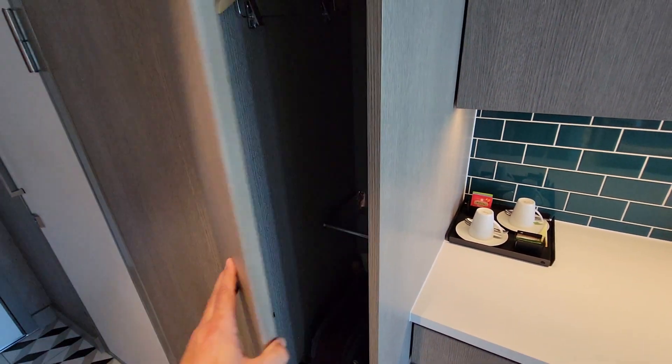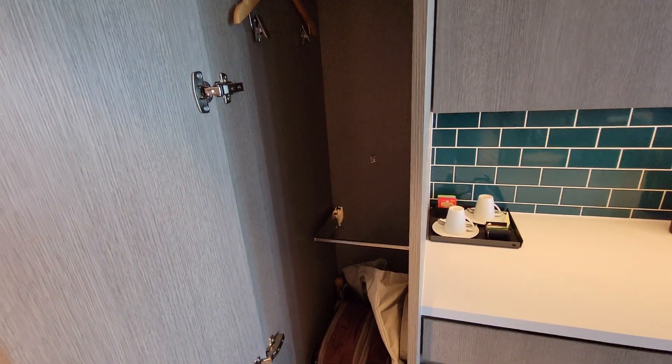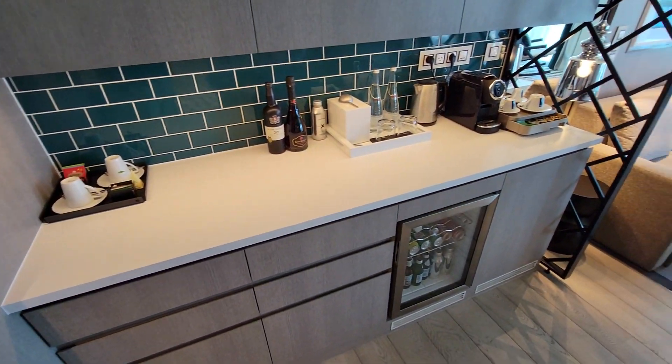Over here is one of the mini closets. You can see there's a place to keep your hangers with your coats and whatnot, and then you can keep that separate from the rest of your closets.